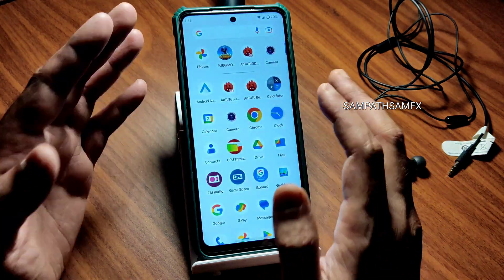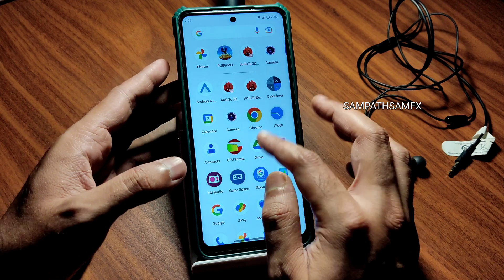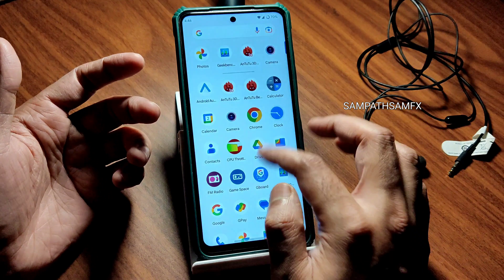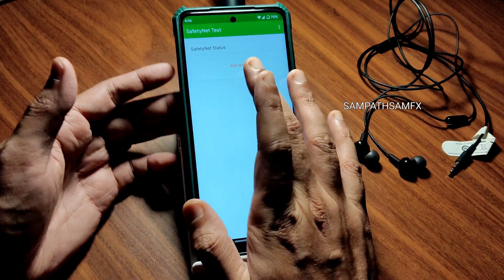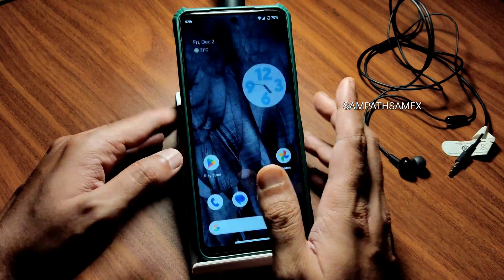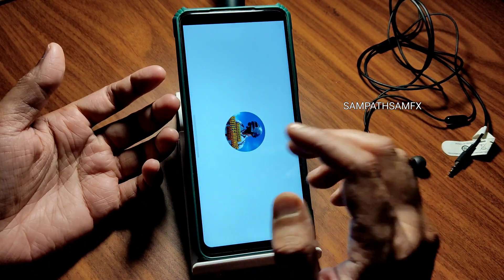FM radio works. For Google Pay, SafetyNet passes and DRM Widevine Level 1 certification is present, so you can use banking apps and stream HD content without issues.